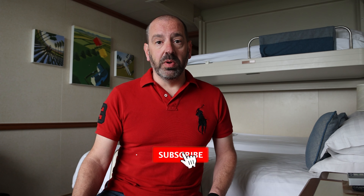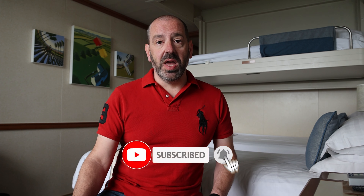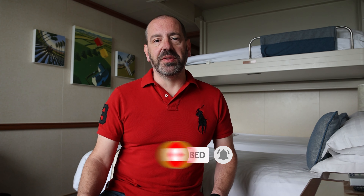Well I hope you enjoyed that little short review of P&O's Ventura. If you did enjoy it please do hit subscribe and also hit the like button, and we'll see you on the next one — bye for now.